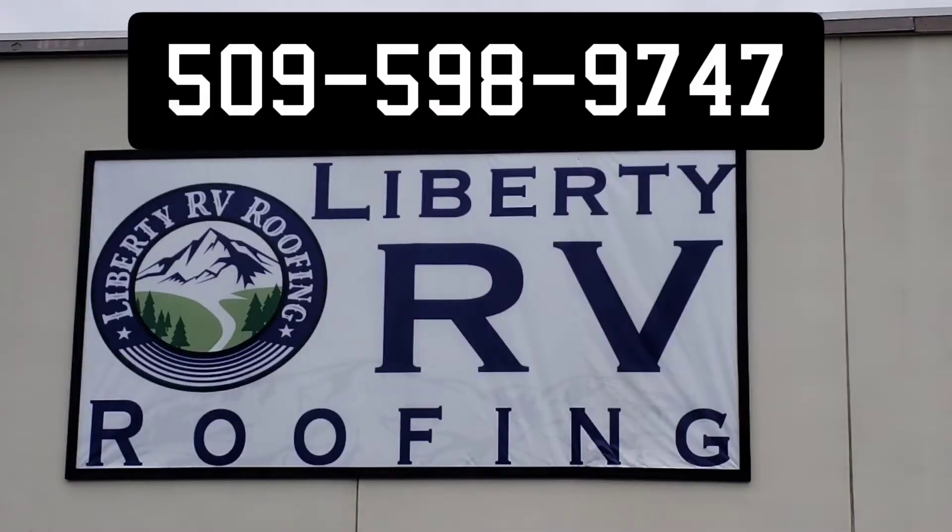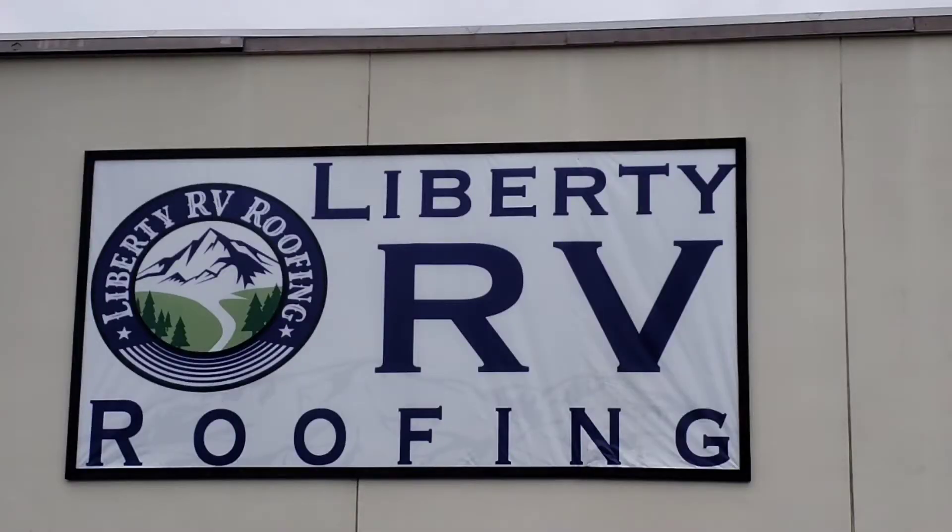So Scott called Liberty RV Roofing, and those people down there are awesome. They got us in the same day — like 15 minutes after he called, he said bring it down and let him take a look. We were in a big rainstorm. He offered to put us in a hotel for two nights and offered to keep our truck in the shop so nothing got wet.